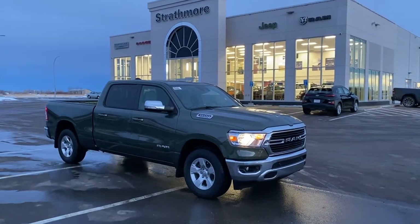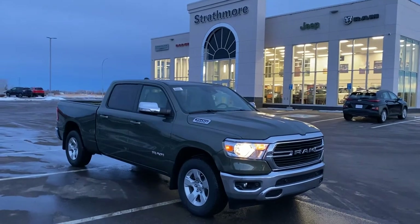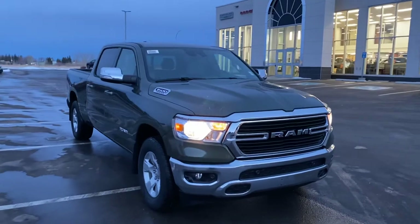Hey, this is Lucas from Strathmore Dodge. We're going to do a quick video of our Ram 1500. This is a 2021 model in green, Bighorn with the 5.7 liter V8.